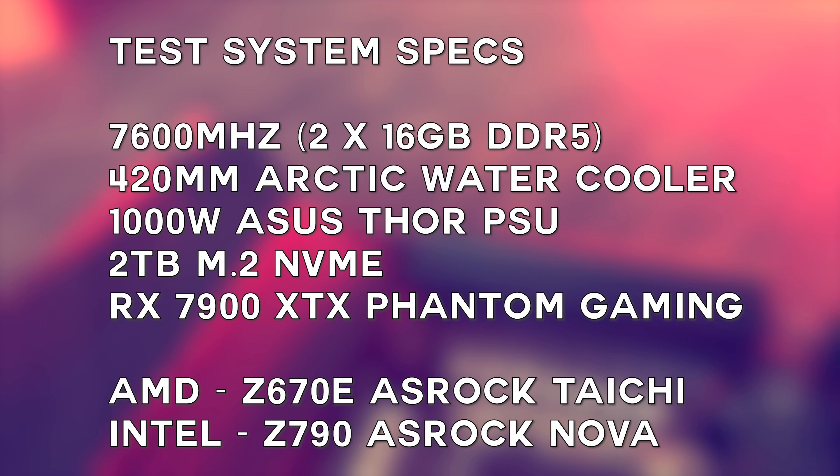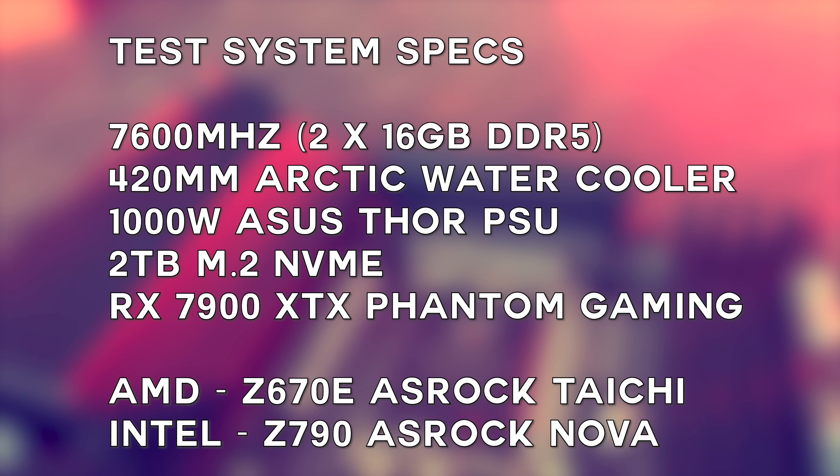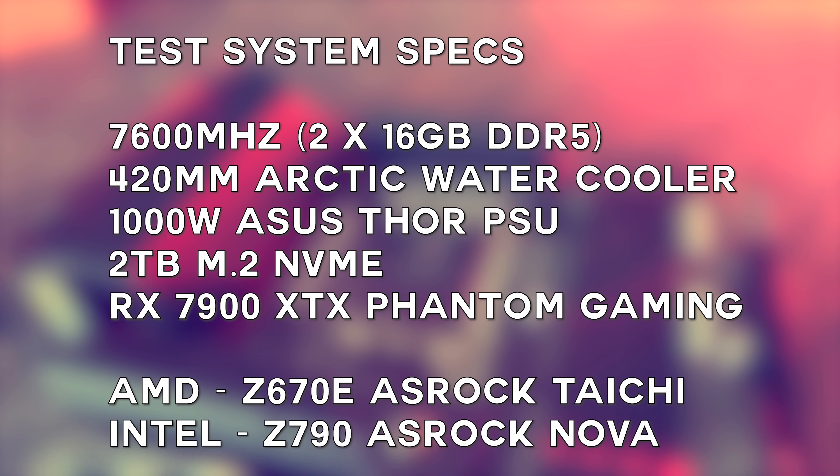I'll pull up today's test system specifications, where we've used as many of the same variables as possible, with the only differences being the motherboard and the CPU — Intel versus AMD.